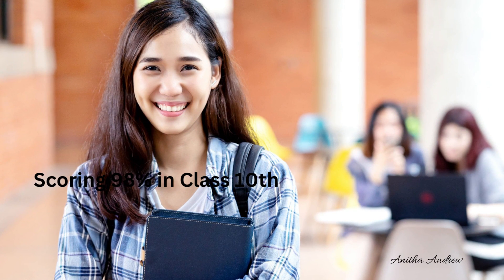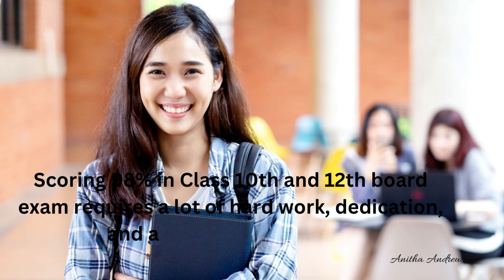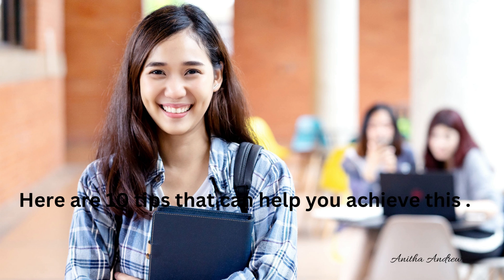How to score 98% in exams? Scoring 98% in class 10th and 12th board exams requires a lot of hard work, dedication and a strategic approach. There are 10 tips that can help you achieve this.